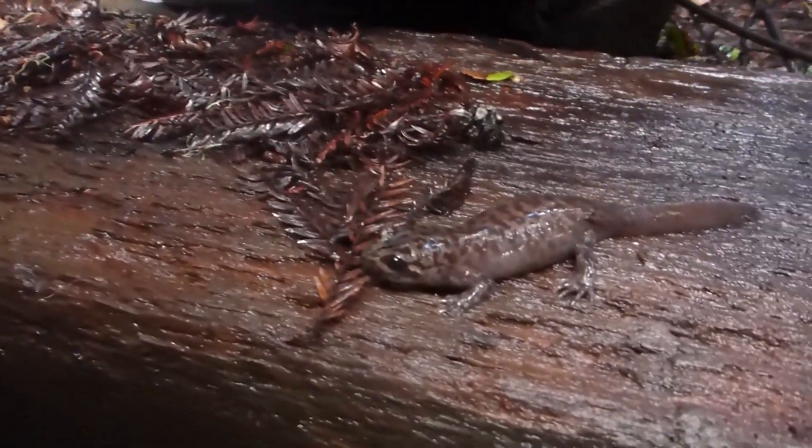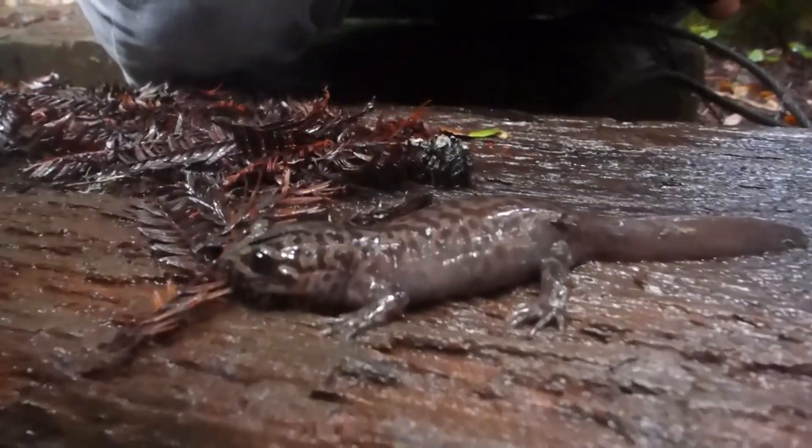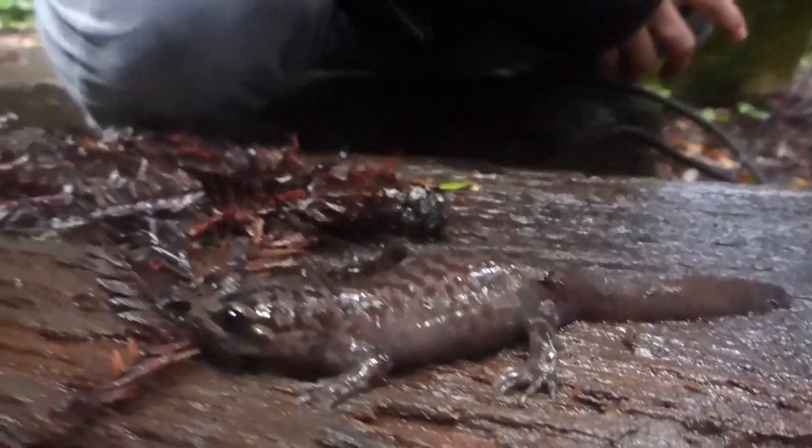This salamander is a vicious predator. Those other salamanders we saw today would be its prey. It also eats small invertebrates and other creatures under these logs, and banana slugs as well.